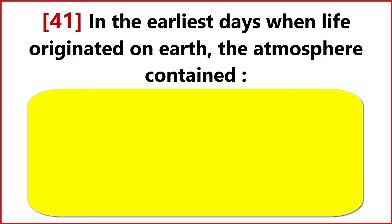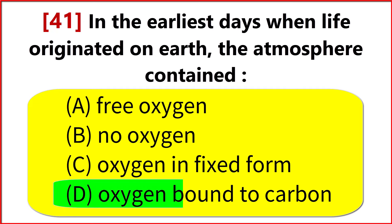In the earliest days, when life originated on Earth, the atmosphere contained? Option D. Oxygen bound to carbon.